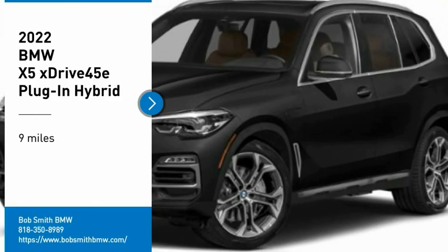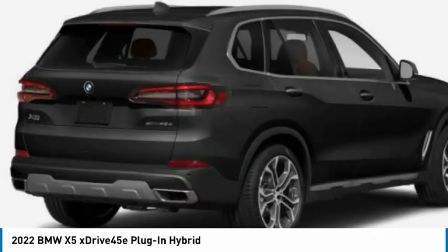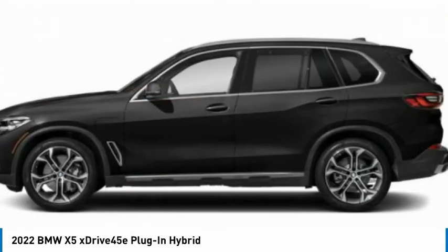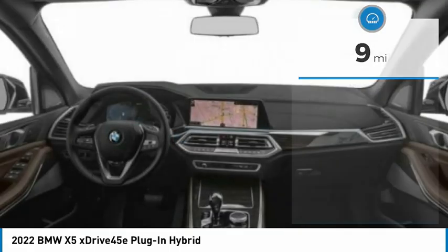Stop by and take a look at the 2022 X5. The BMW X5 is an award-winning performance, space, and efficiency vehicle. This vehicle has less than 100 miles. Here are some of this vehicle's great options.